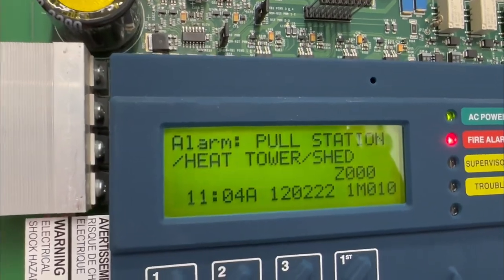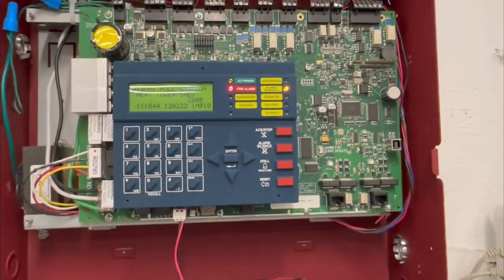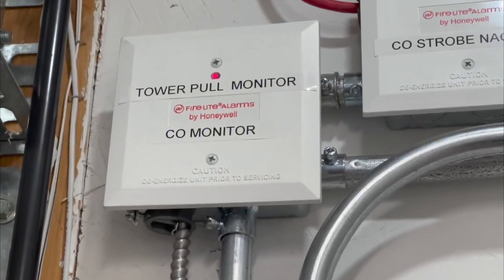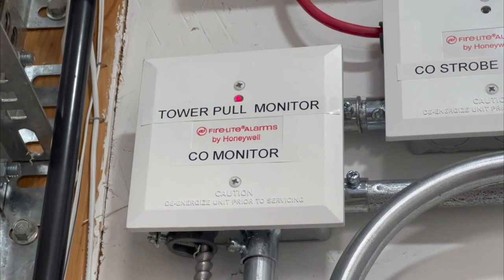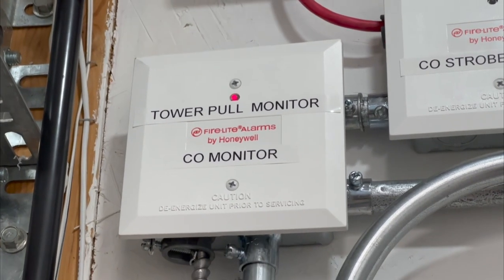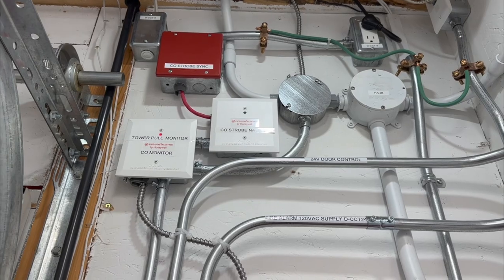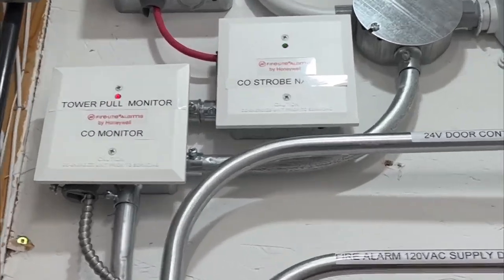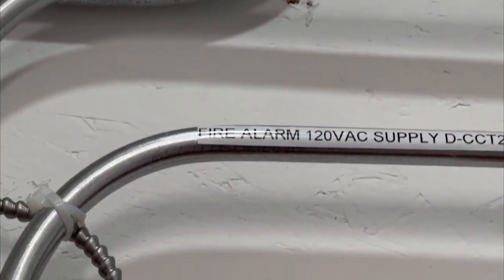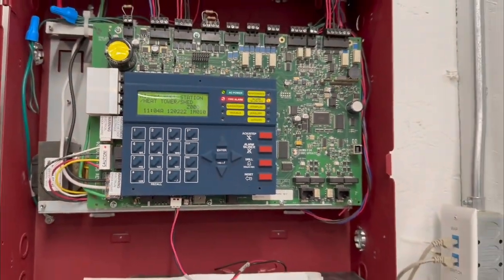Pull station slash heat detector in the shed. As you can see, tower pull monitor is active — the tower pull has now been expanded to the shed, so really that should be relabeled. The module beside it though isn't activated, and that module is a dual — that is the strobe module — so let's activate that now.